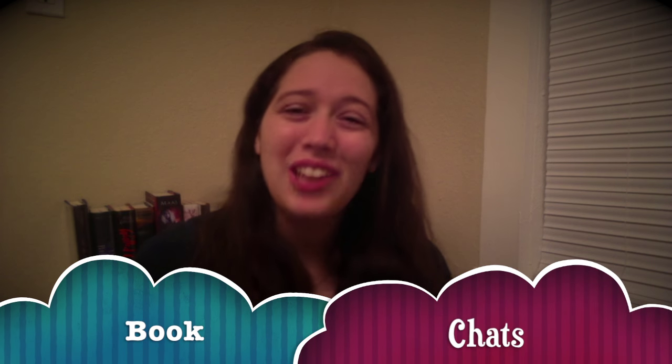Hi, I'm Caitlin, and this is Book Chats, and I'm back. I'm so sorry that I was gone for more than a month. I moved, and I lost my external hard drive, and I don't actually have space to film and edit when I don't have an external hard drive.